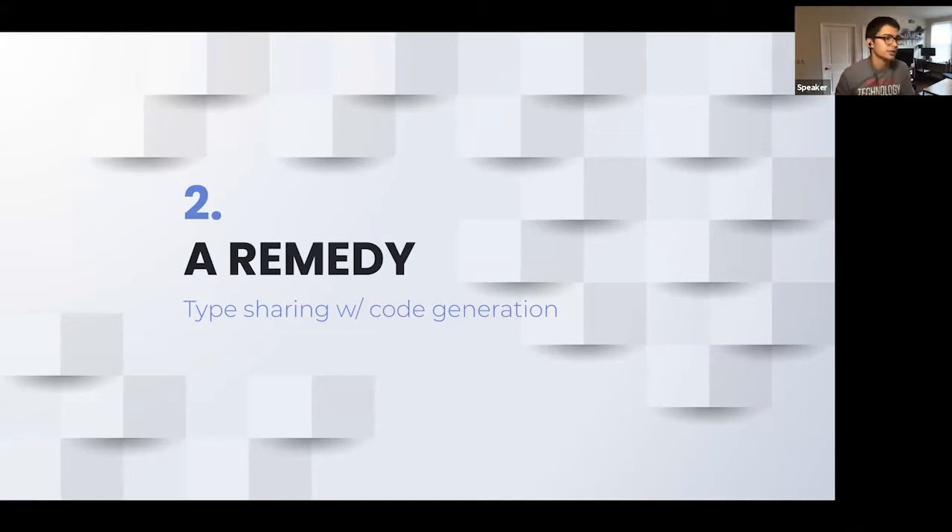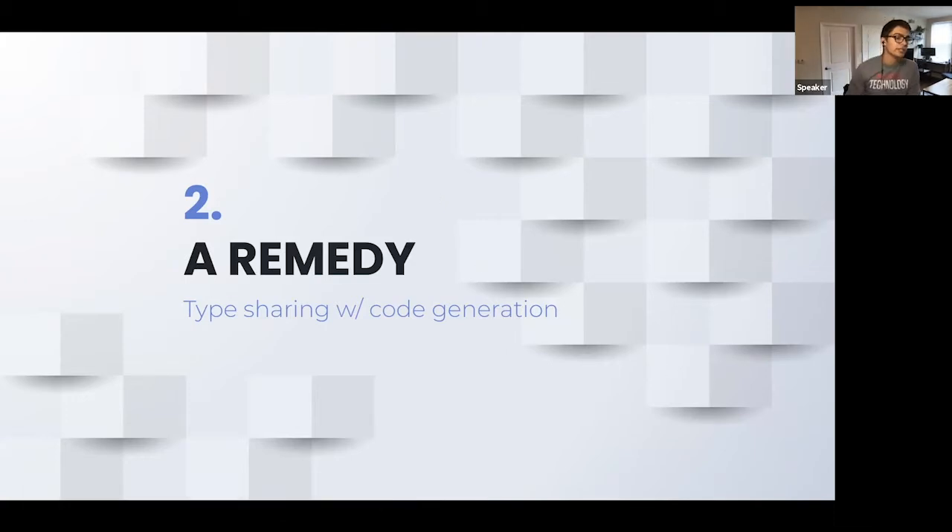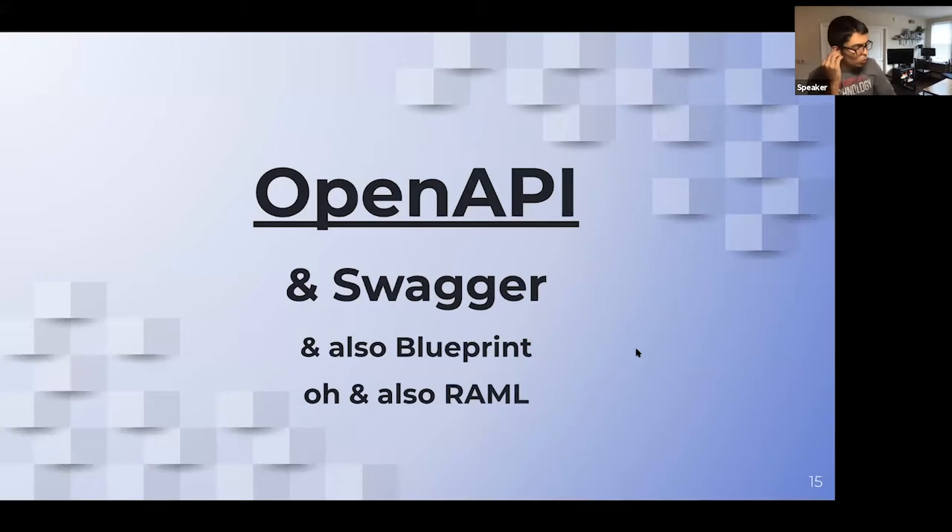That's where we're at with this remedy: type sharing with code generation. The first part of that tool chain is an API specification. We have a few different versions of what that might mean. A spec called OpenAPI is a specification that takes the form of a JSON or YAML file that says, for this API, here are its endpoints — here's where you can POST things, here's where you can GET things — and here are the types of objects involved with that API.